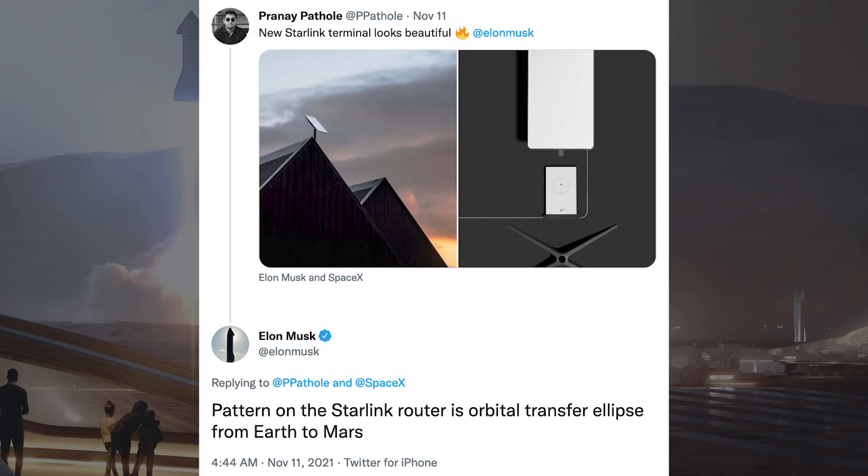There is a new Starlink terminal that's very square compared to the old one, and somebody posted a picture on Twitter. Musk responded and said the pattern on the Starlink router is an orbital transfer ellipse from Earth to Mars.